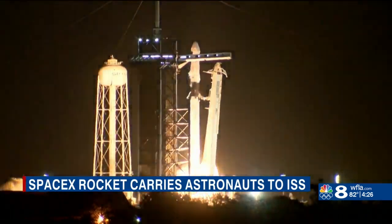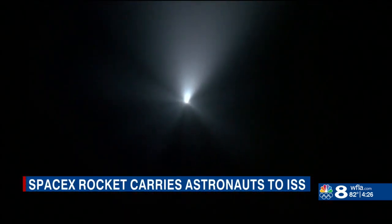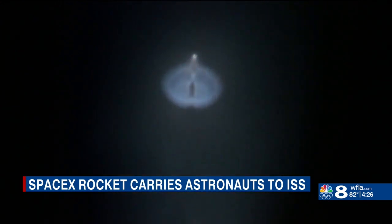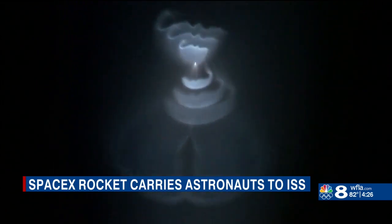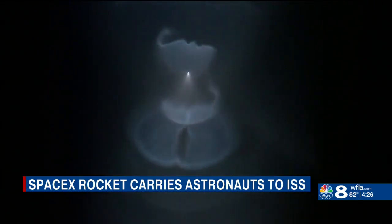The view from here at Kennedy Space Center was just as stunning. As the rocket continued to ascend, the sun's rays began illuminating the rocket's flare. We also got an incredible view of the first stage booster firing its Merlin engines as it controlled its descent back to Earth.